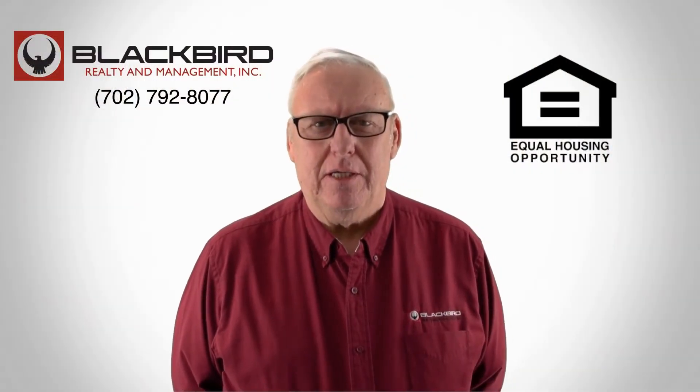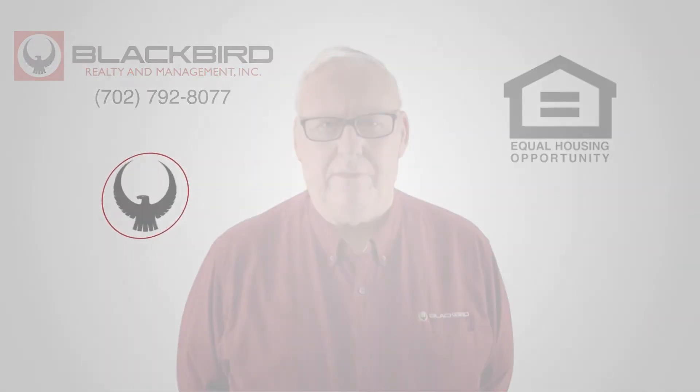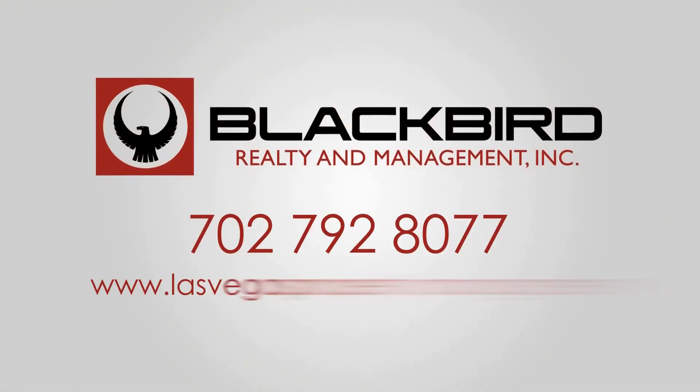If you like that property, give us a call today and book a viewing. Our number is on the screen. We'll see you next time.